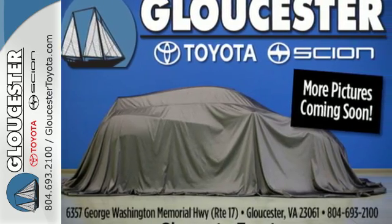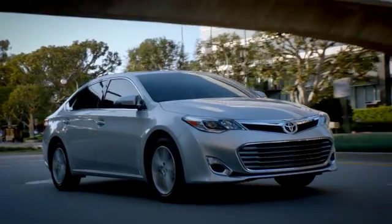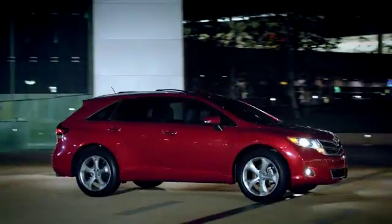Come give it a test drive today. Come in, call or click. An unmatched customer experience is waiting here for you.